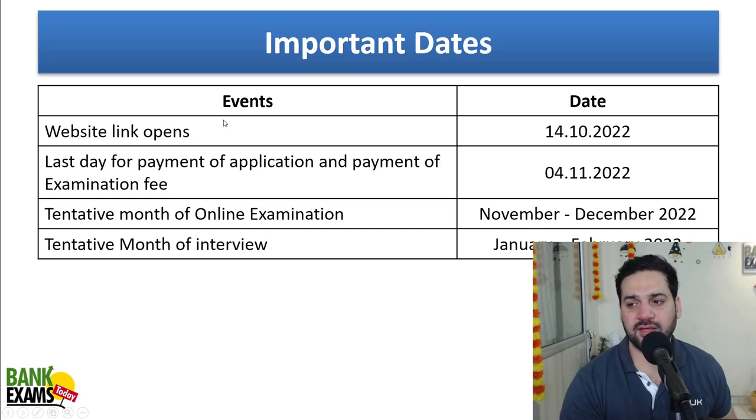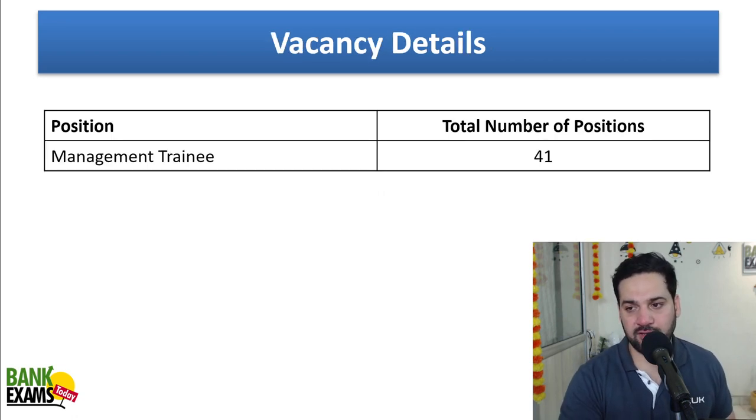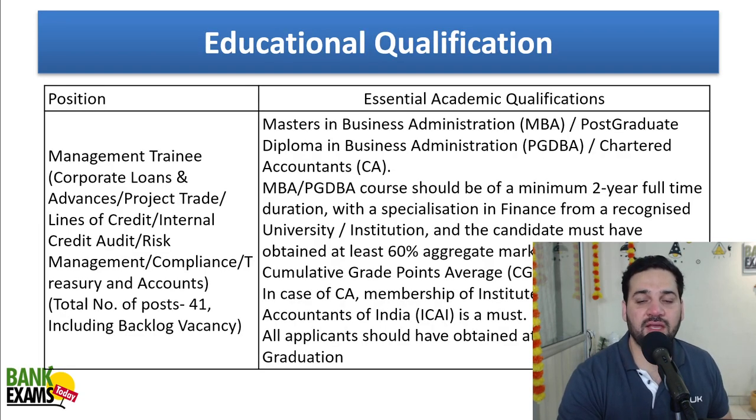The details related to the exam and the dates to apply are already over, and next month most probably the exam is going to be held. There are 41 vacancies and I hope till now you have already applied.